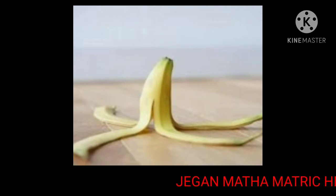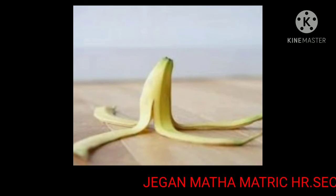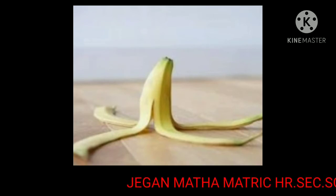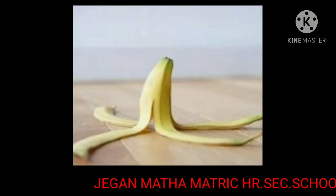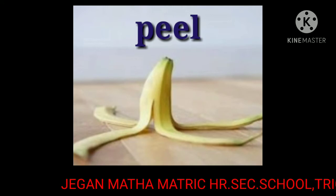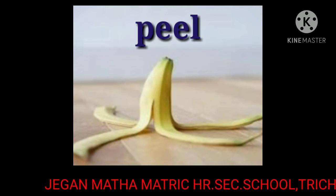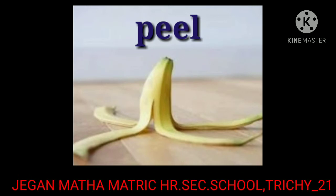The next word is peel. Peel means to remove the outer skin from a fruit or vegetable. The spelling of peel is P-E-E-L, peel.